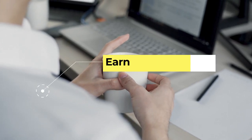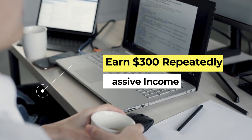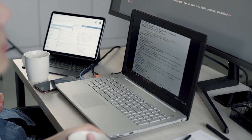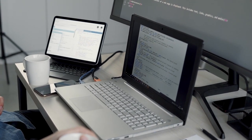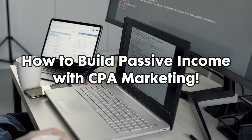In today's video, I will show you how to earn $300 passive income over and over again with a free method that I will show you later on. This is how to build passive income using CPA marketing.